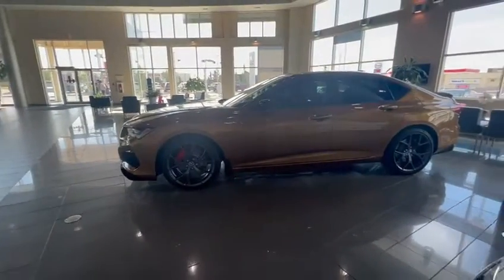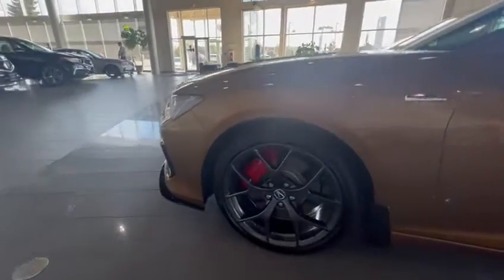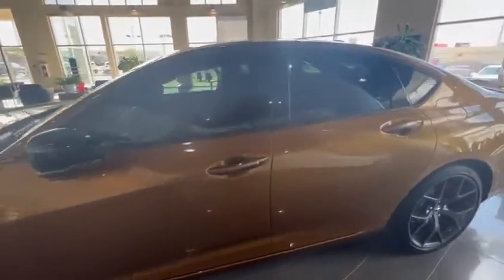As you can see, this is a really special Tiger Eye color. They only made a limited number of these. You get really nice Brembo brakes, and it does have the full 3M protection up front.